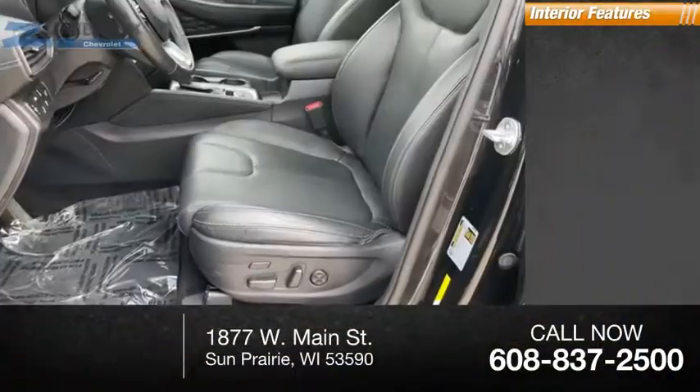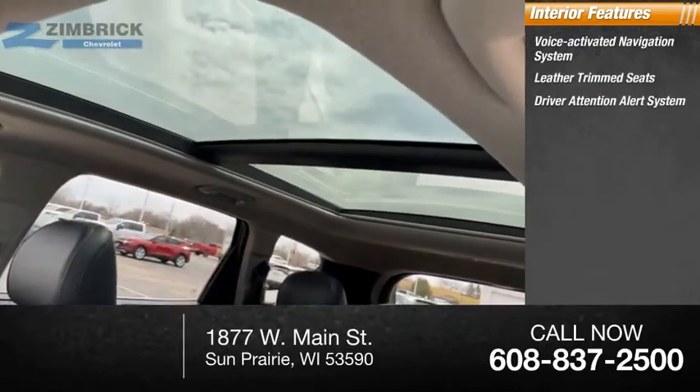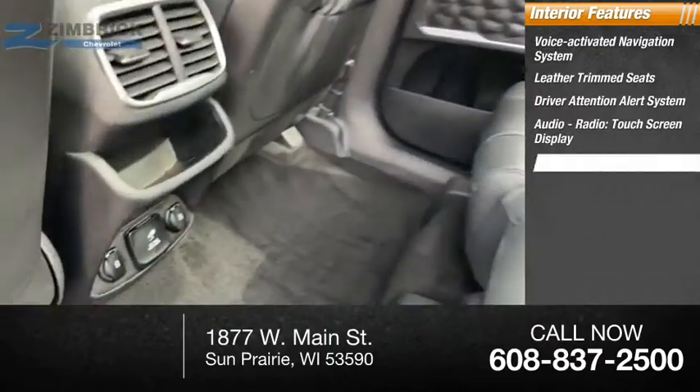Inside you'll find a voice-activated navigation system, leather trim seats, driver attention alert system, audio radio, and a touch screen display.